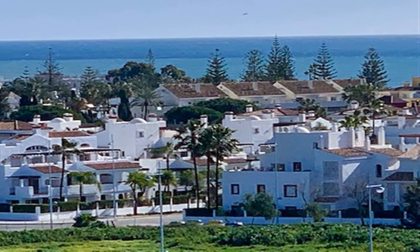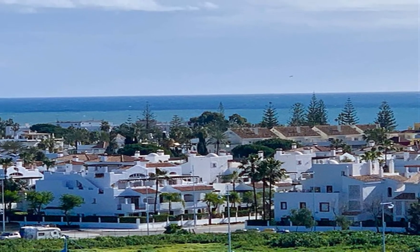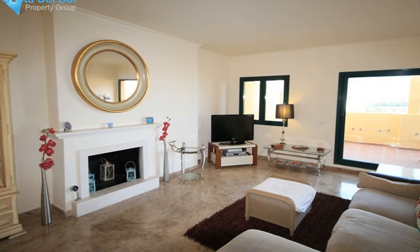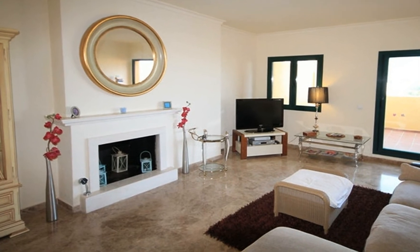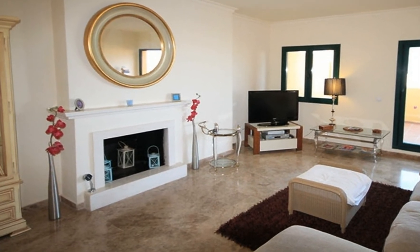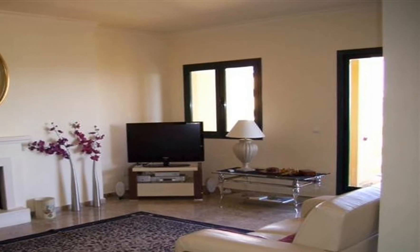Marble flooring features throughout. As the outdoor terrace wraps around, you then face west where you can enjoy afternoon sunshine. Just off the lounge there is a separate door giving access into an inner hallway. There are two double bedrooms, both with double-framed doors leading onto the terrace. Those two bedrooms share one bathroom complete with a WC, wash hand basin, and shower enclosure.